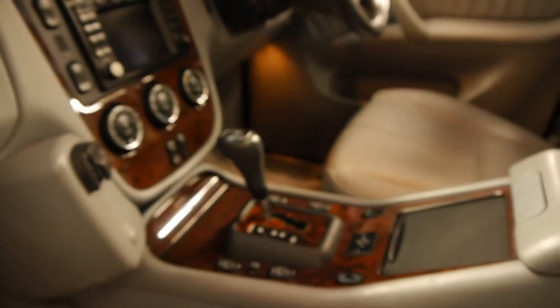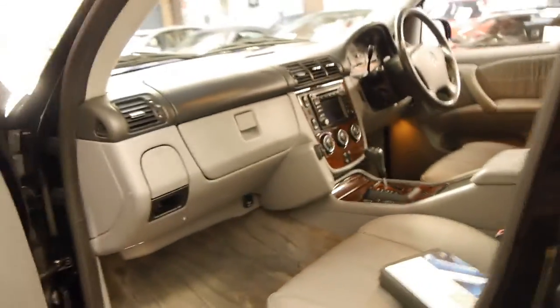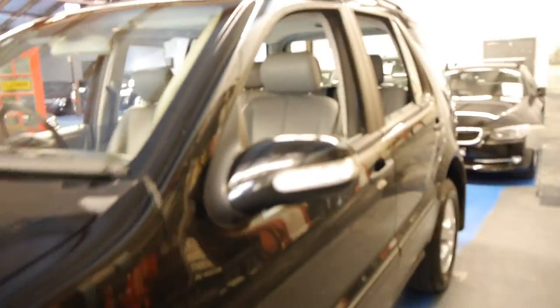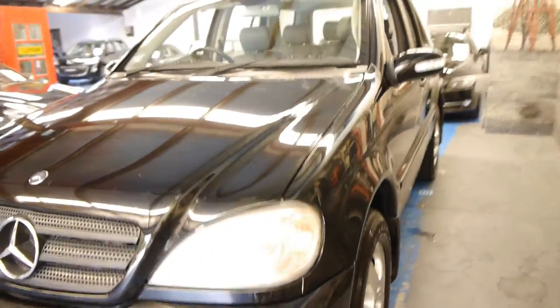It's got the Tiptronic gearbox as well, and these have low range. So if you've been looking for an ML from this era, we definitely think you should come and have a look at this car. We think it's absolutely lovely.